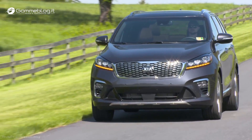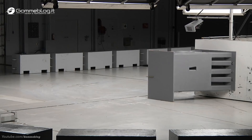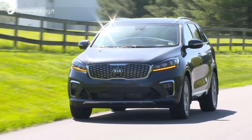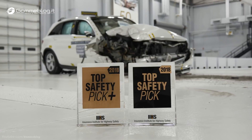The vehicles that earned overall ratings of good were the 2019 Kia Sorento, which was improved over its predecessor to provide better protection for front seat passengers, as well as 2018 models of the GMC Acadia and Volkswagen Atlas. The 2019 Kia Sorento is the only model among those we recently tested to earn an IIHS Top Safety Pick Plus award.